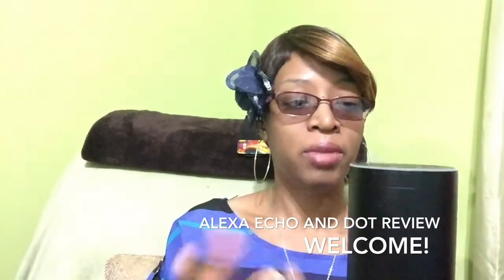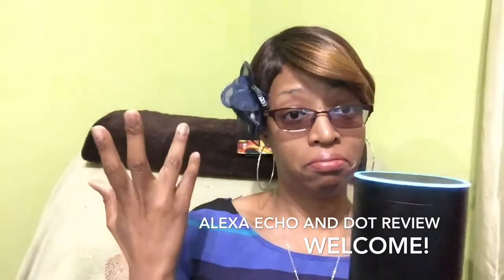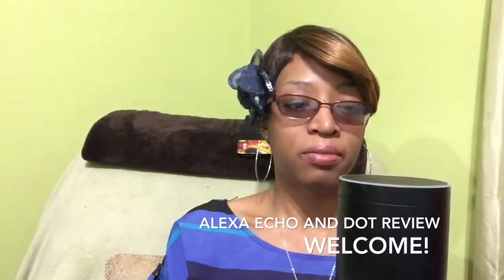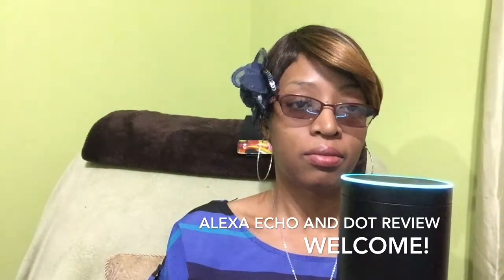Let me show you. Alexa, spell house. 'House is spelled H-O-U-S-E.' See, she can help you with spelling. Alexa, what is nine times nine? 'Nine multiplied by nine is 81.' She can help you with your math.